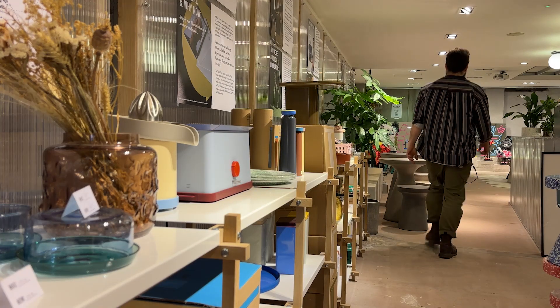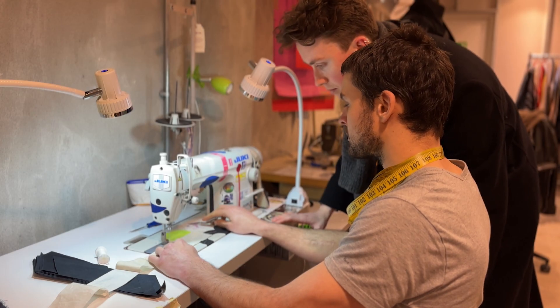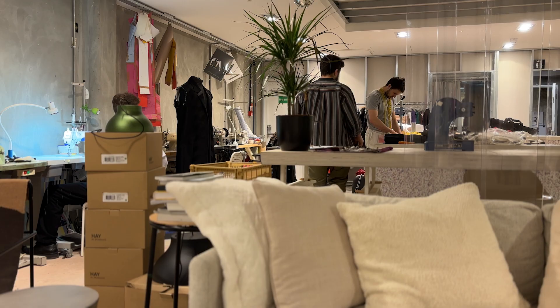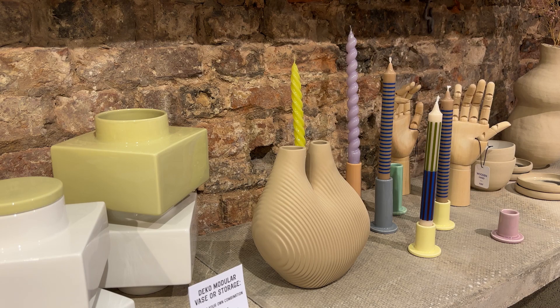The O Concept Store not only brings together exceptional brands for your home, but is also a hub for up-and-coming creatives to design, manufacture and testbed their products in an experience-based retail environment, whether this be clothing, artwork, ceramics, kitchenware and much more.